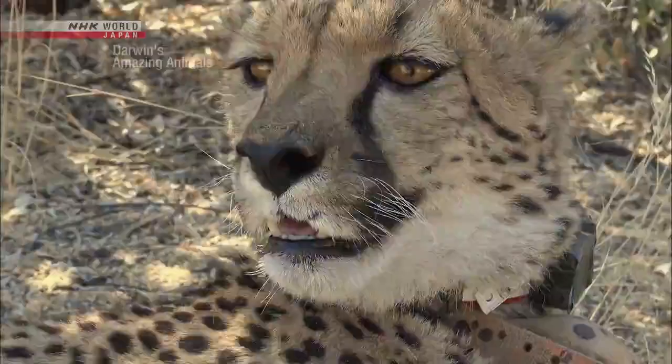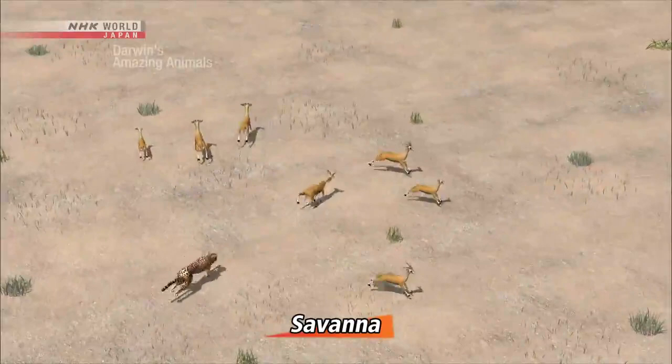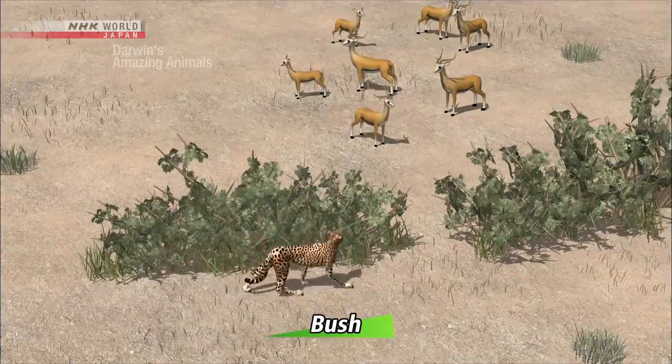Cheetahs in the bush use a completely different strategy from those living in the open plains. In the savanna, where the view is clear, they run down prey with their stellar 100 kilometer per hour speed. But in the bush, they hide and advance as close as possible to their target before attacking.